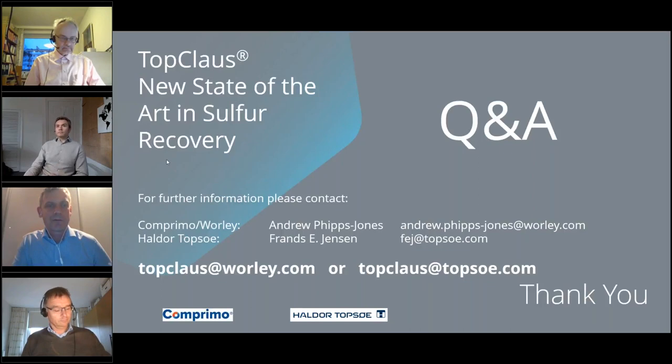We are unfortunately running out of time, so we don't have more time to answer questions. I'd like to thank everyone for attending today. You will receive a follow-up email shortly after the last webinar session with the Q&As from all the sessions. If you have new questions or would like to receive the link to the recording, you can contact us via topclaus at worley.com or topclaus at topsoe.com. On behalf of both Comprimo and Haldor Topsoe, and of course our presenters, thank you for joining us today. Goodbye.